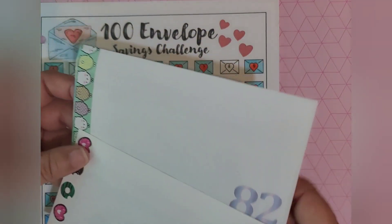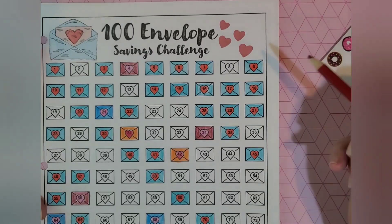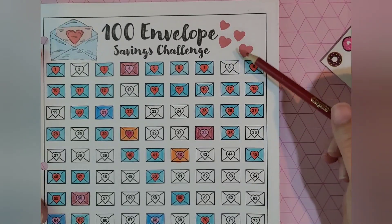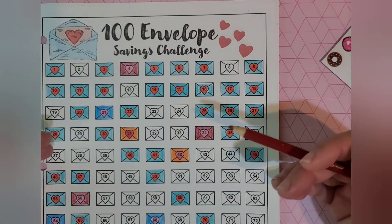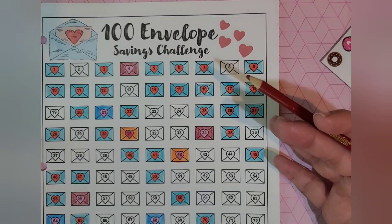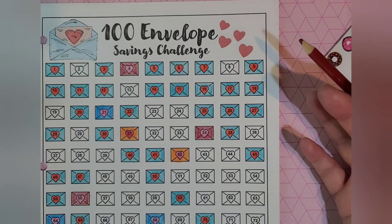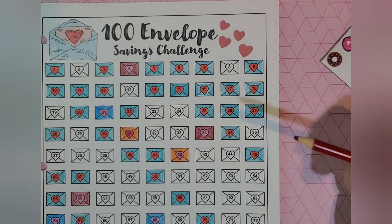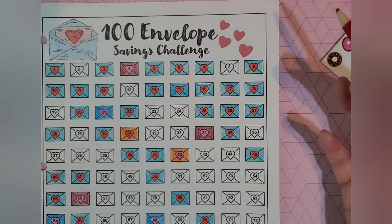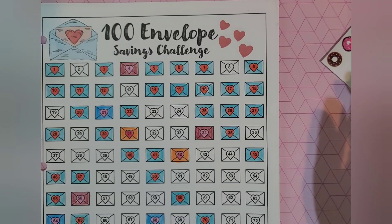So there are those envelopes. I'm going to be coloring in those numbers on my savings tracker. I have the savings tracker on Etsy. The reason why I made it is because I am very visual and I like to see my progress — it motivates me like crazy. You'd think I'm nuts, but to color in one of these envelopes gives me great pleasure and a great sense of accomplishment. It's like making a to-do list and then crossing the item off — it's so satisfying. So that's what this chart is for me.